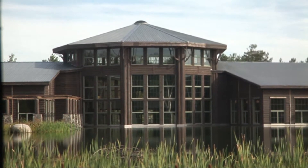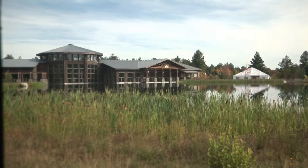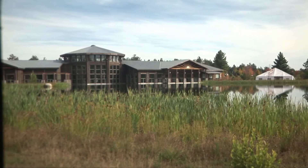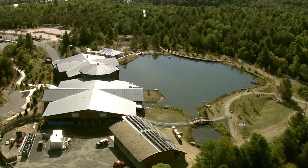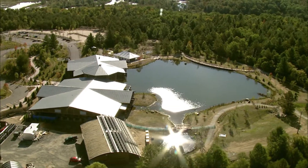This pond is about 10 to 12 feet deep at the deepest and holds about 3.5 million gallons. Another function of having that exhibit water come out here to the pond is that it's helping to offset the evaporation that happens on a hot sunny day. About 13,000 gallons of water can evaporate from this large surface, so we're helping to offset that by putting the exhibit water out here.